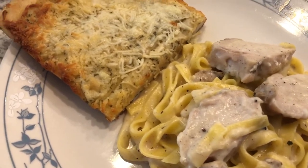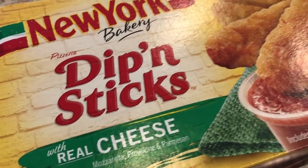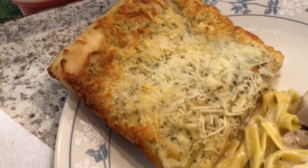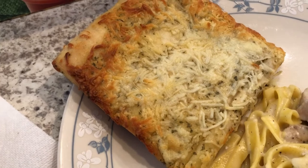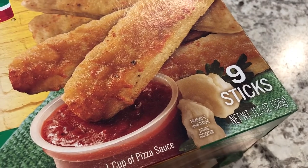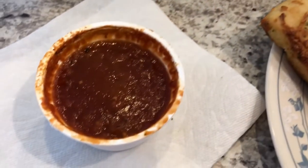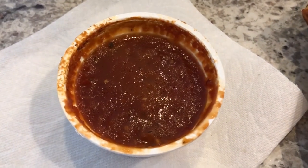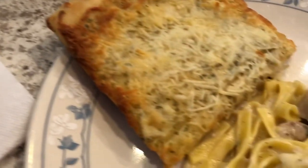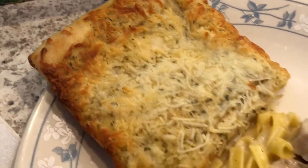I was going to make a green vegetable but I just didn't feel like it tonight, so we are also having these — they're called New York Bakery Dipping Sticks. This is what the box looks like and what the bread sticks look like. They're not quite what I thought when I pulled them out of the freezer; the box makes them look pretty big. There are nine sticks in the package, and the serving size is two sticks. It also comes with some pizza sauce.